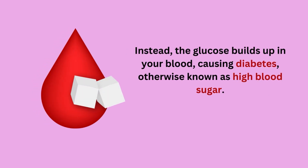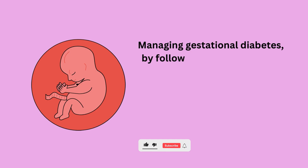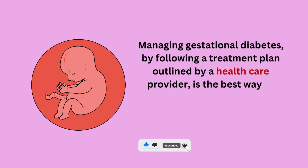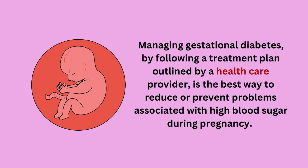Instead, the glucose builds up in your blood, causing diabetes, otherwise known as high blood sugar. Managing gestational diabetes by following a treatment plan outlined by a healthcare provider is the best way to reduce or prevent problems associated with high blood sugar during pregnancy.